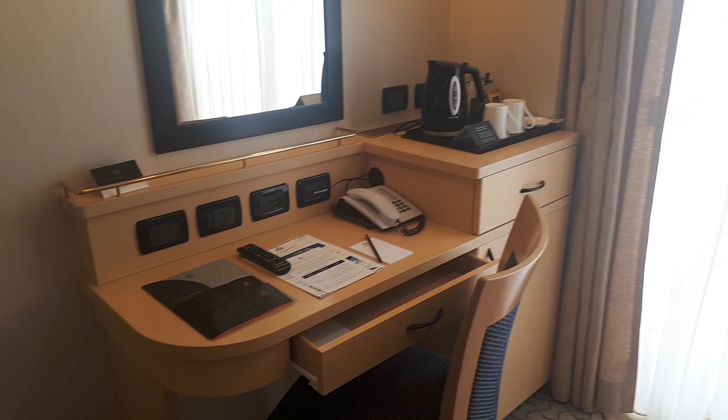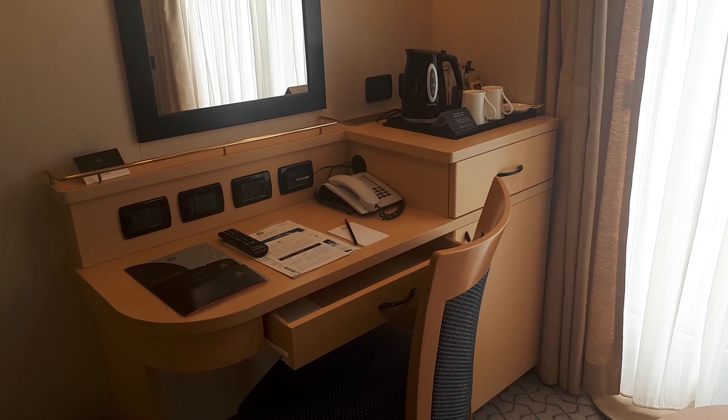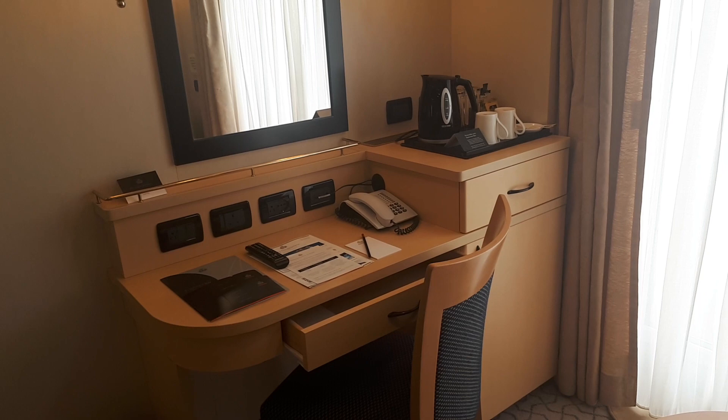A recent introduction with Cunard is tea and coffee making facilities, and then with a balcony, in the fridge just to the right of the chair there, there is a bottle of something nice with two glasses. I've previously traveled on Cunard in a balcony and understand that to be free of charge, but please do check as I don't want to be responsible for you incurring a charge.